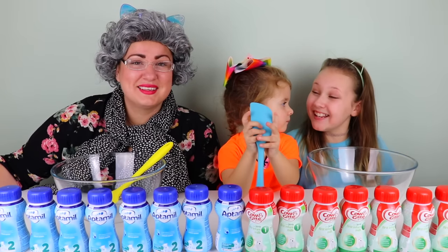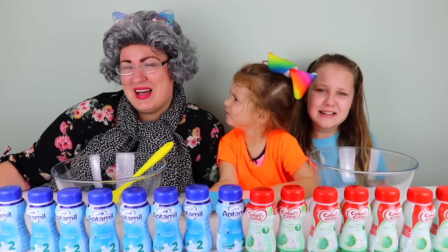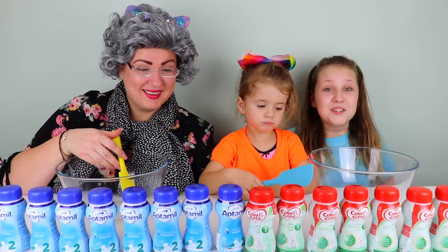Hey guys, it's Ruby and Bonnie and a granny show. Today guys we're doing don't choose the wrong baby milk slime challenge.